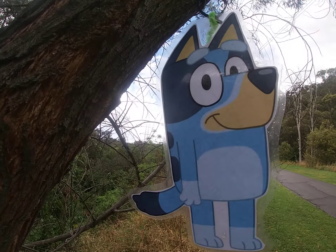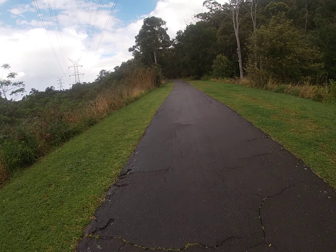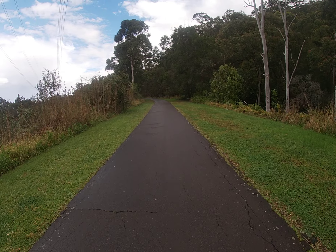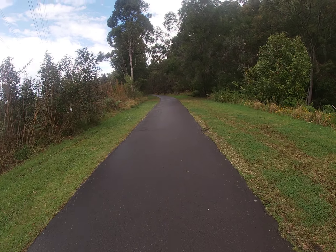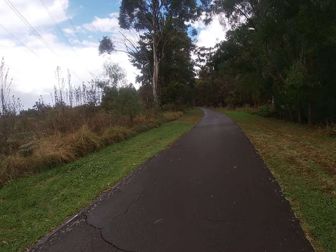There's a Bluey hanging on a tree — yeah, they're all over, someone's hung them up. I wish it was a National Parks walking track because they're a lot easier to decipher. This track is via the All Trails app, right here — navigate.